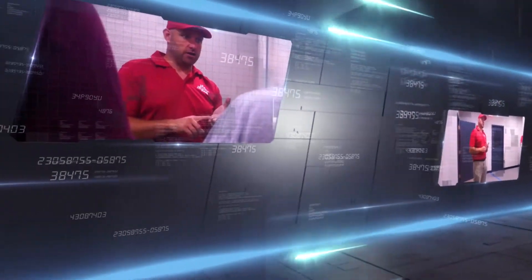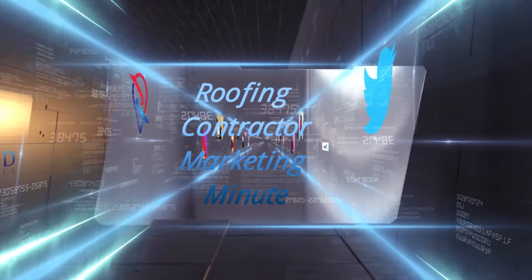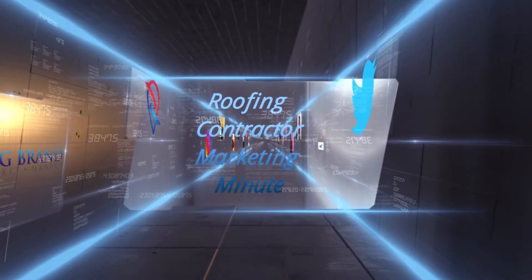I'm Chris Linder with Roofing Brand and you're watching a Roofing Contractors Marketing Minute. On today's episode, we're going to talk about branding, and specifically about fonts for your brand.